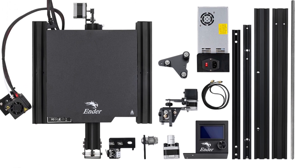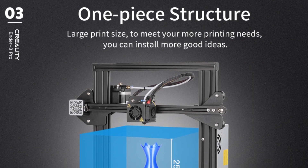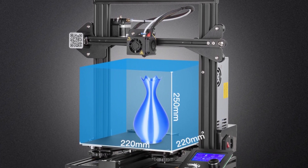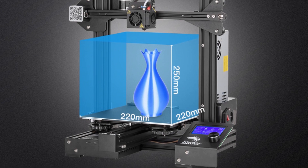With a semi-assembled kit, it is very easy to assemble and allows you to learn about the fundamental workings of 3D printers as you complete the assembly. It offers a pleasant STEM educational experience in mechanical design.